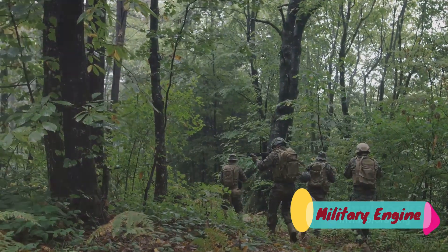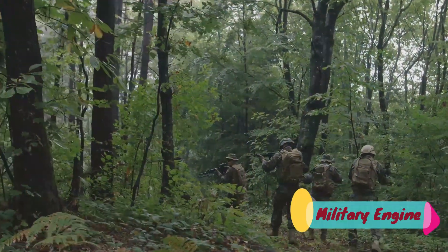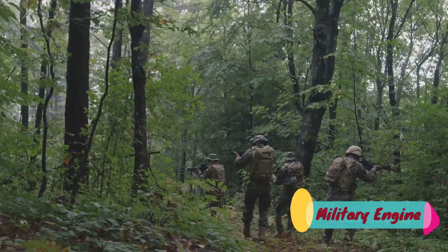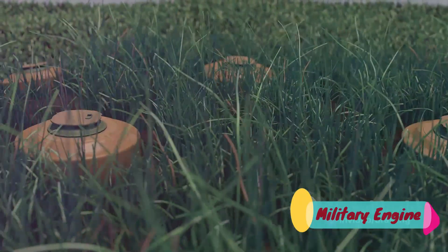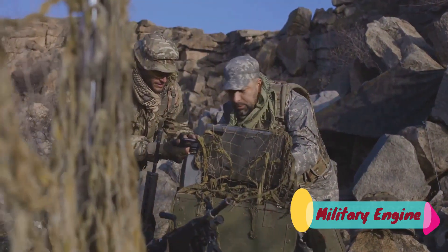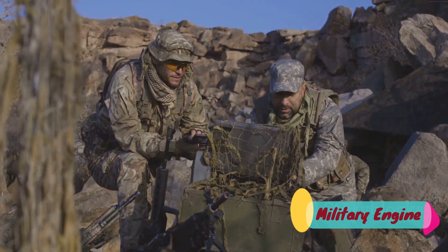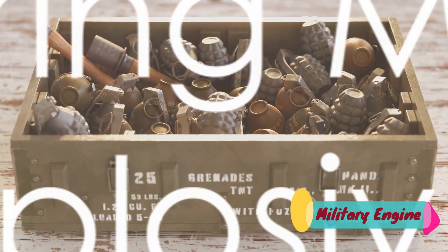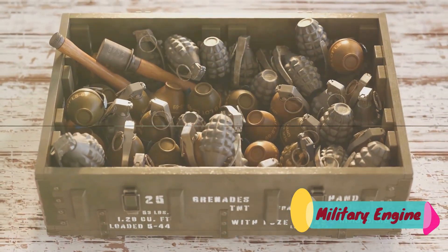Their power can change the tide of a battle, break enemy lines, or even carve a path where there was none. Each explosive has its unique characteristics and uses, from the raw power of dynamite to the precise impact of land mines. This video will explore these fascinating tools of warfare, breaking them down one by one to understand their purpose, their power, and their role on the battlefield. So stay tuned as we delve into the world of military explosives, one explosive at a time.